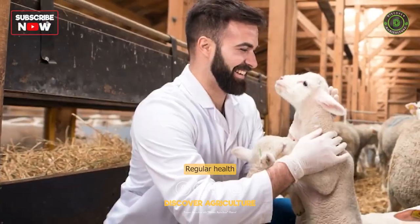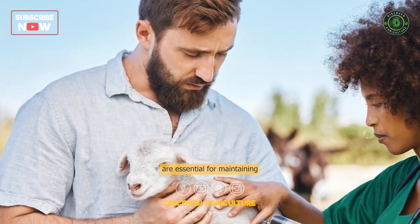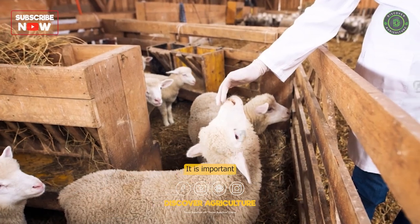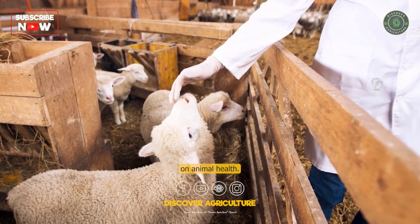Health Care: Regular health checks, vaccinations, and deworming are essential for maintaining the health of the sheep. It is important to have a good relationship with a veterinarian who can provide guidance on animal health.